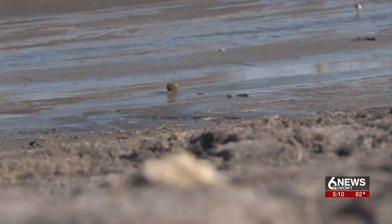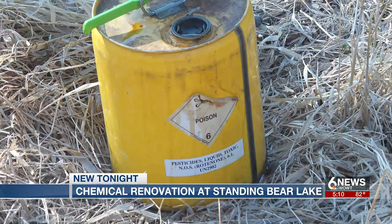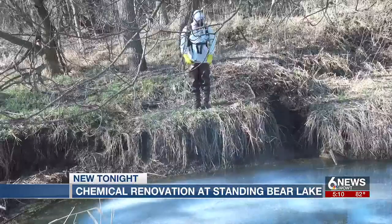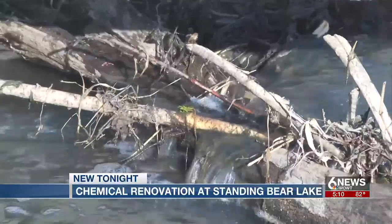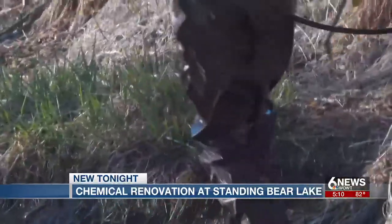Starting from its creeks all the way to the main lake, every corner of water access at Standing Bear Lake underwent what is called a chemical renovation — literally eliminating all the fish remaining in the lake. It's part of an ongoing project that Nebraska Game & Parks started in November of 2022 to renovate the park's lake and increase fishing access. This latest step was to remove any undesired fish species that could pose a threat to the new species they plan to add in the fall.